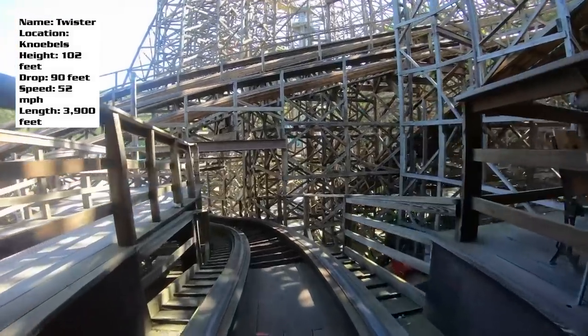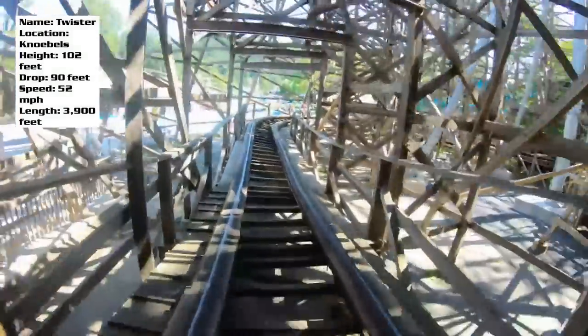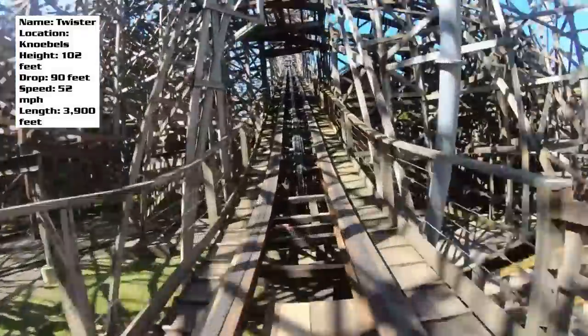One of the things that's really fun about this ride is the immediate pre-lift section when you depart the station. You're already starting with a slight dip and a fairly fast-paced turn into the lift hill. If you ask me, that's an indicator of what kind of ride you're going to be getting throughout the rest of the layout.